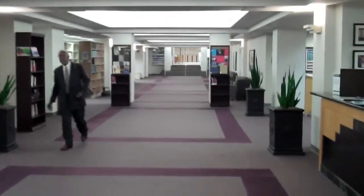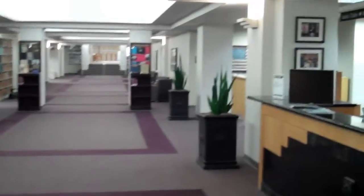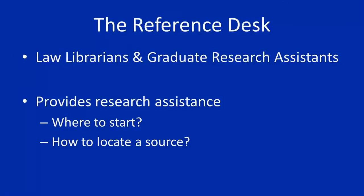The second desk on your right is the Reference Desk. The Reference Desk is staffed by Law Librarians and Graduate Research Assistants. They will provide you with research assistance on issues regarding where is the best place to start your research or how you can locate a certain source.